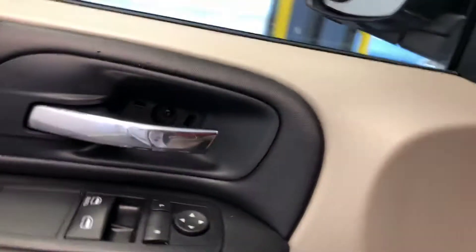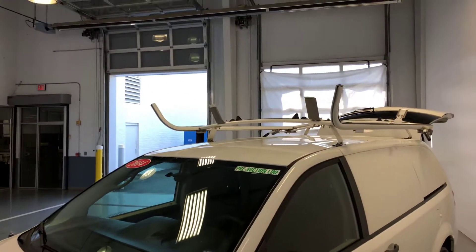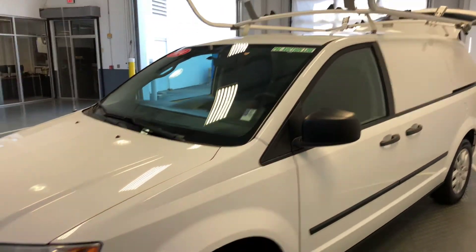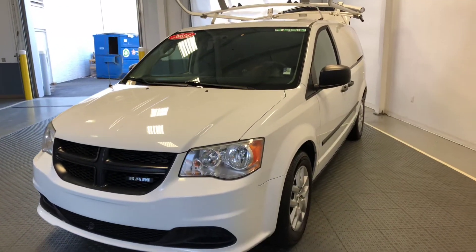A lot of nice features on this vehicle — it's not the Spartan version of this cargo van. You've got nice roof racks already set up for you. It's completely upfitted and ready to go, and would be handy for a number of different businesses. You can see more information on this vehicle at newtonnissan.com.